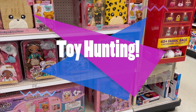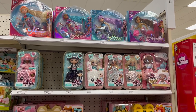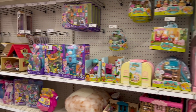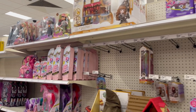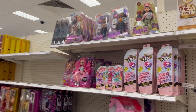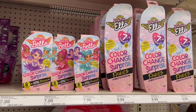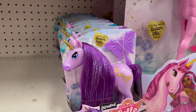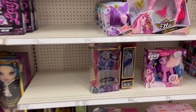Welcome everybody, toy hunting time! It has been so long since I have filmed a toy hunt video. This is going to be at multiple Targets. At this particular one you can see they put all the — no surprise — with the Mermaid High, which I did see. All these Targets you're about to go to, that's where they're putting them now, so it's a little weird. They have Dream Ella's with the Bratz dolls, a lot of MGA product. It's kind of weird, like so much MGA product.